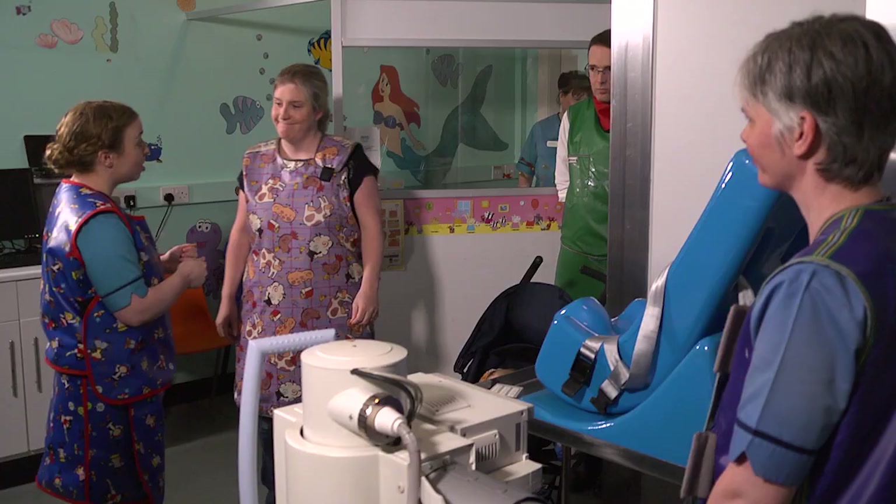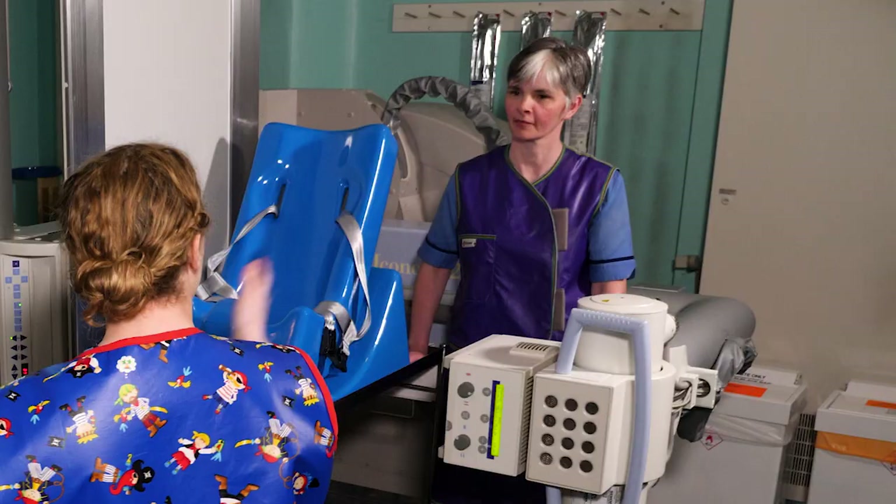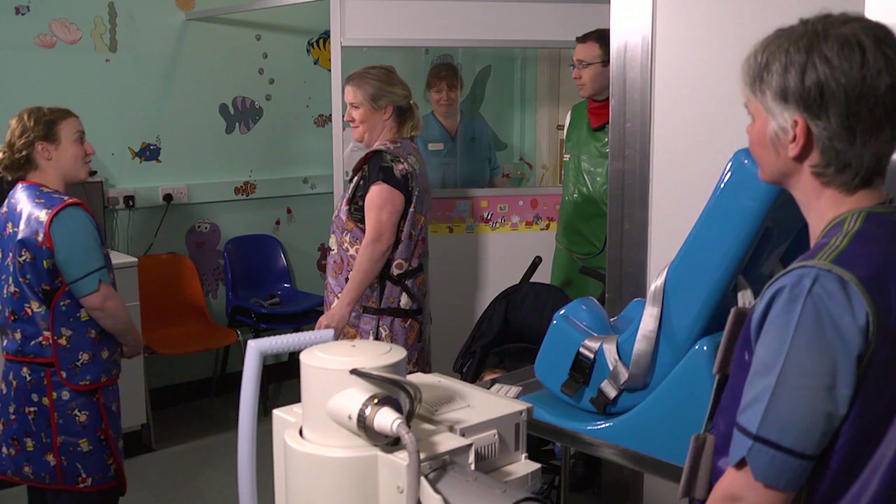So we've got Alan who's our consultant radiologist, we've got Gillian who's our radiology nurse, and we've got Leslie behind here who's another speech and language therapist who will be looking at the images.